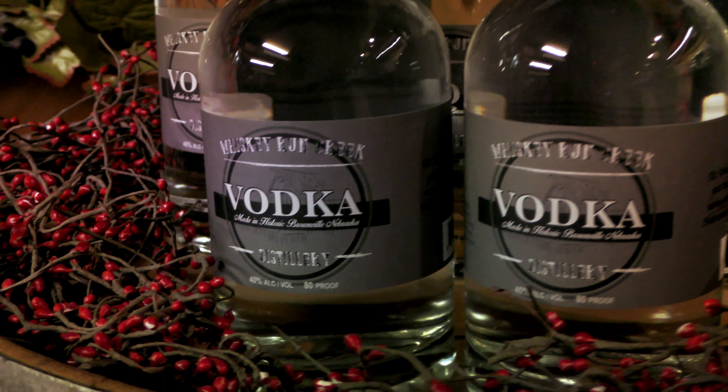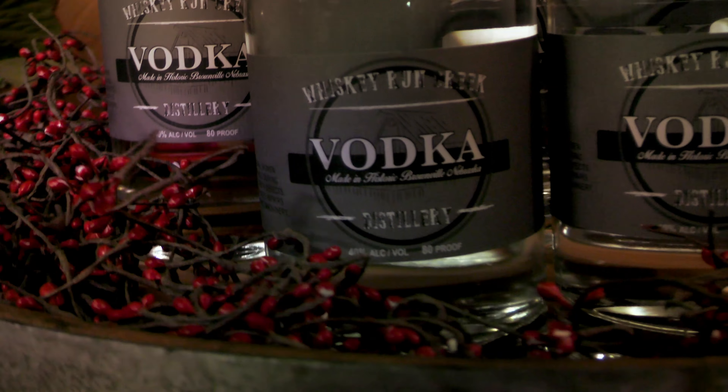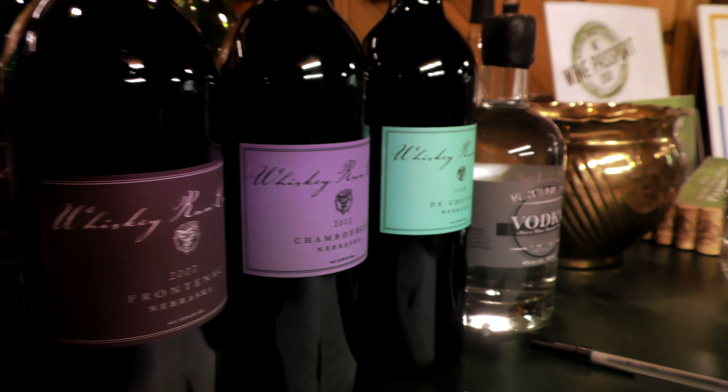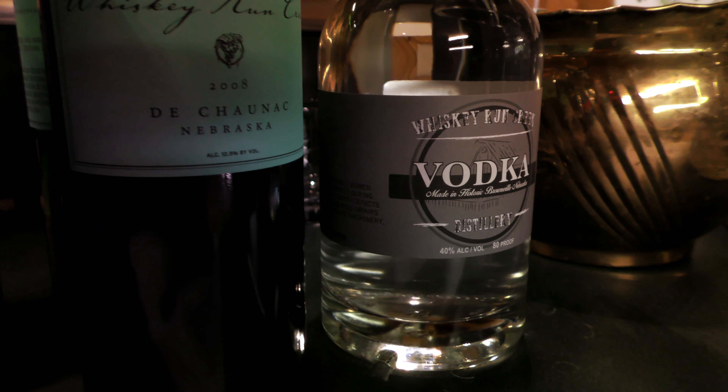It's not grain working that we're working with or anything like that, but a lot of your moonshines and other brandies — I mean, that's all wine-based, so I think it can be utilized pretty well.